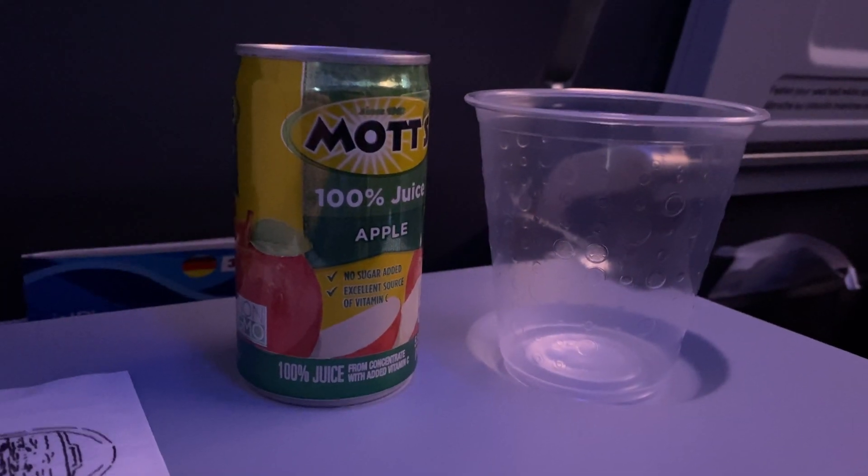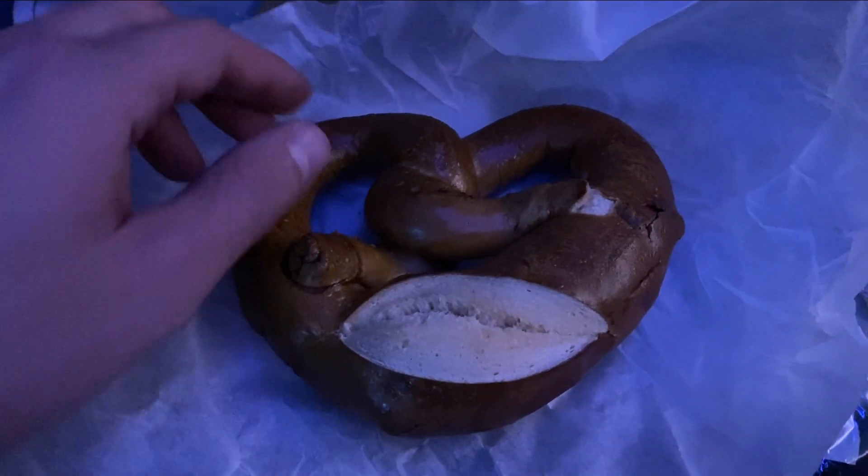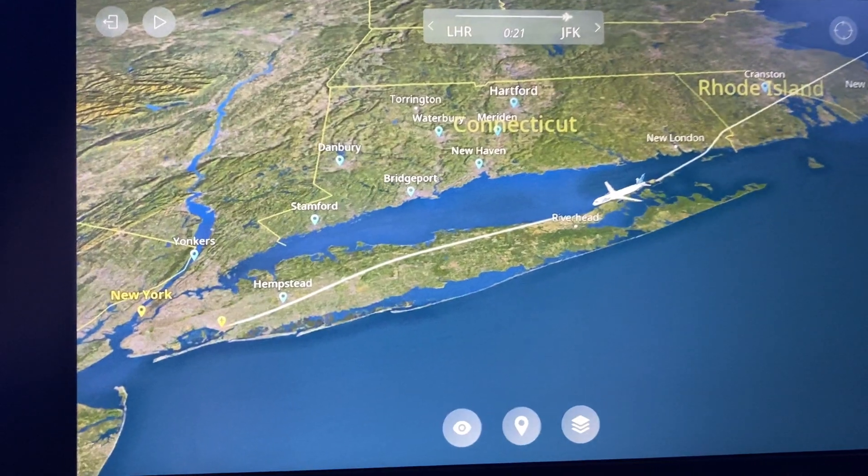More drinks were handed out as we crossed into North America, and then the crew served everyone a warm pretzel. I know it doesn't look like much, but it actually tasted great, and it was a nice way to end the service as we approached New York.